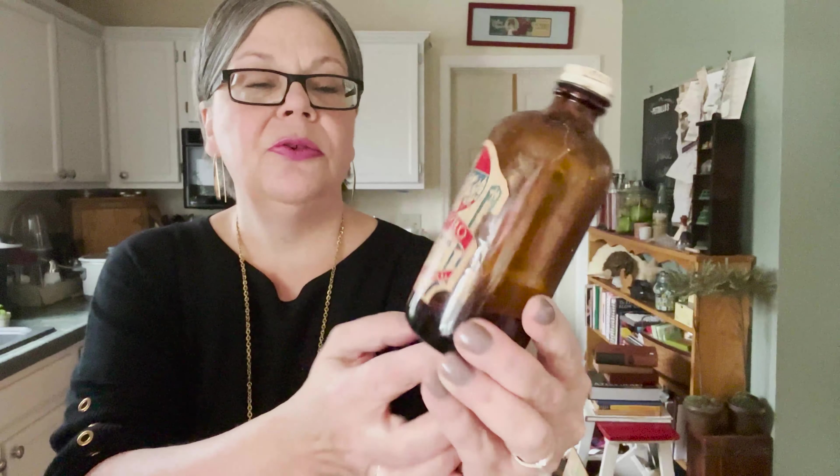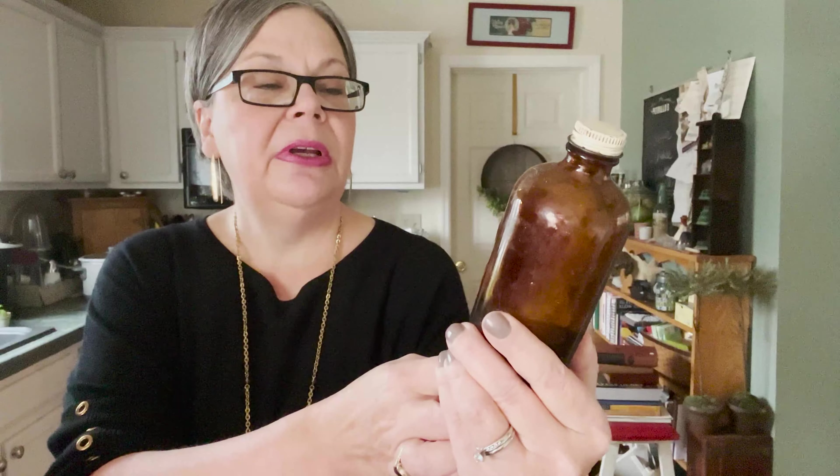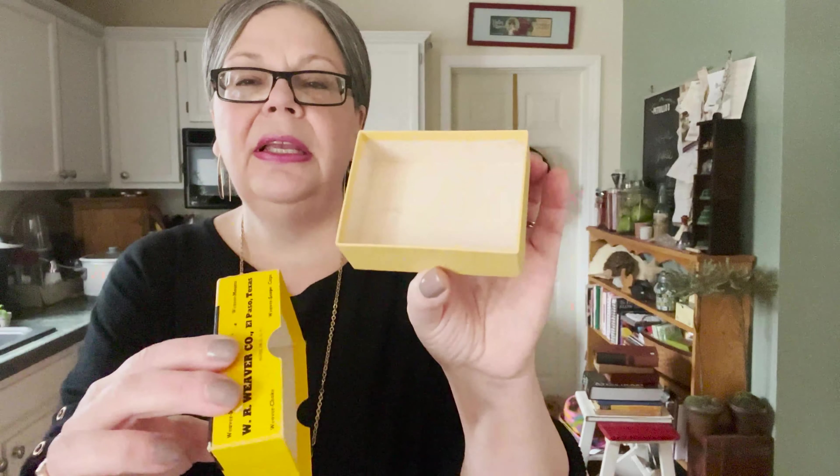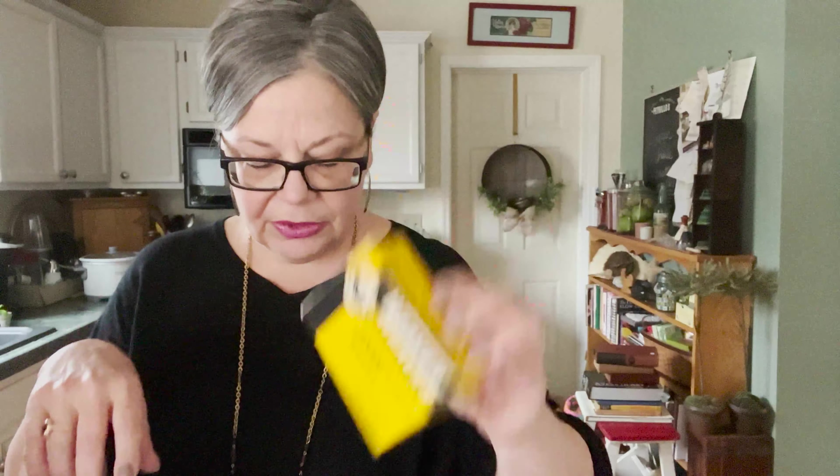Here's another bottle — Orange Bitters, also for mixing drinks, but probably would have also been taken for the stomach. Here's something from the garage: precision built for hunting scopes, so this had a scope in it for a gun. It's empty. Something like that would be like three or four dollars for that box.